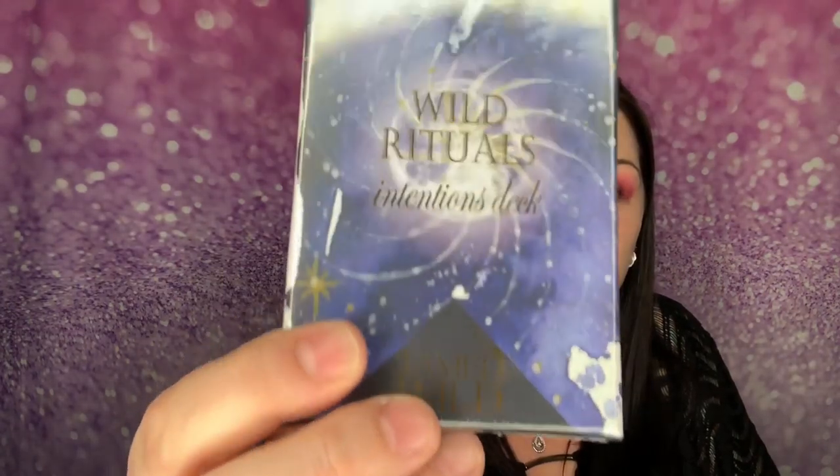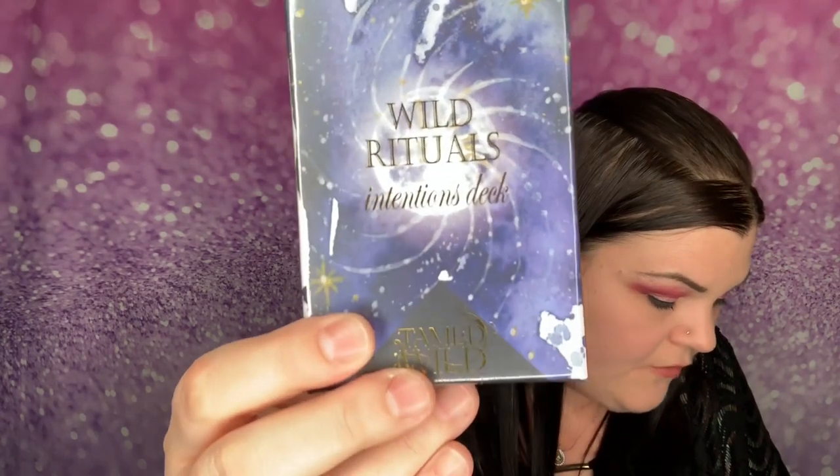The first thing right here says 'Wild Rituals' — it's an Intention Deck from Tamed Wild, with their logo on it. This is the Wild Ritual Deck, $34. It says: 'In these cards you will find 30 rituals to help you manifest and direct your intention. Each card includes beautifully hand-printed art, ritual purpose, history, and tool list with detailed instructions. Seek out your desired ritual or let the cards choose for you.' I have tarot cards and oracle cards, and now I'm going to have an intention deck — the more the merrier!